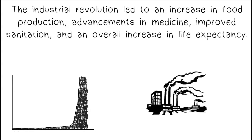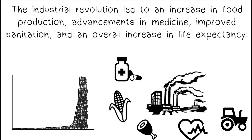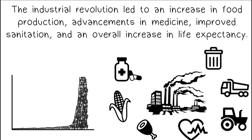The Industrial Revolution led to an increase in food production, advancements in medicine, improved sanitation, and an overall increase in life expectancy.